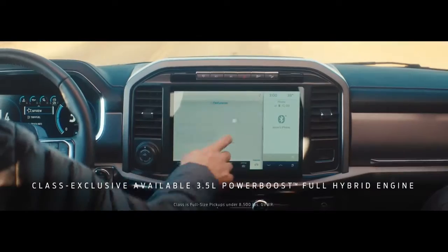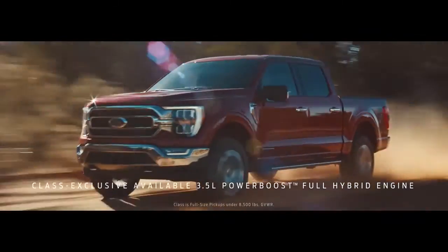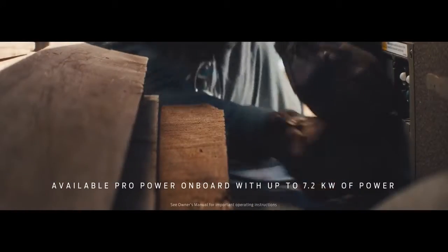And now, for the first time ever, you can get a hybrid version of the F-150. It gives you 430 horsepower and 570 foot-pounds of torque, and it doubles as an available 7.2 kilowatt mobile generator. Let's see Tundra do that.